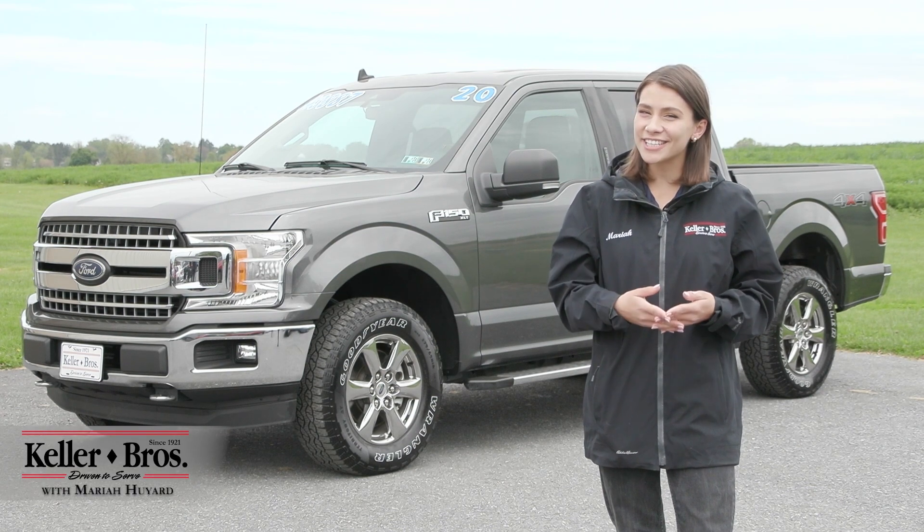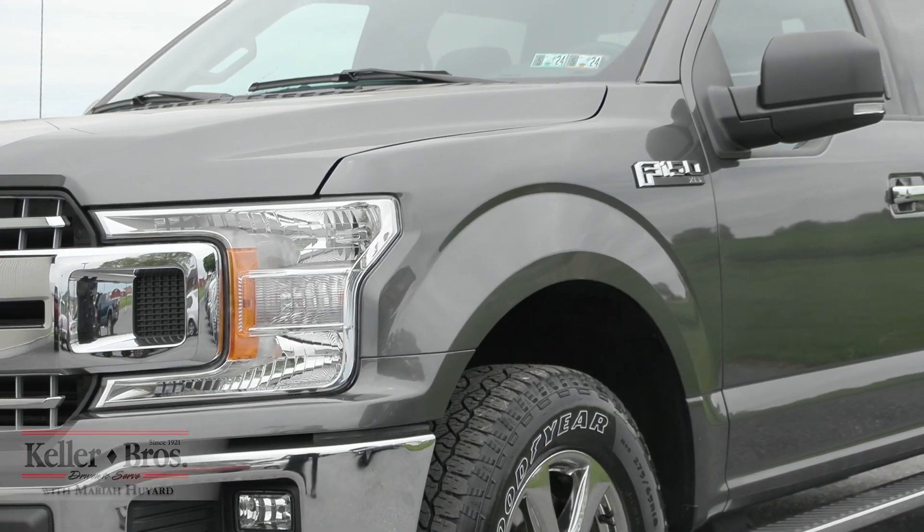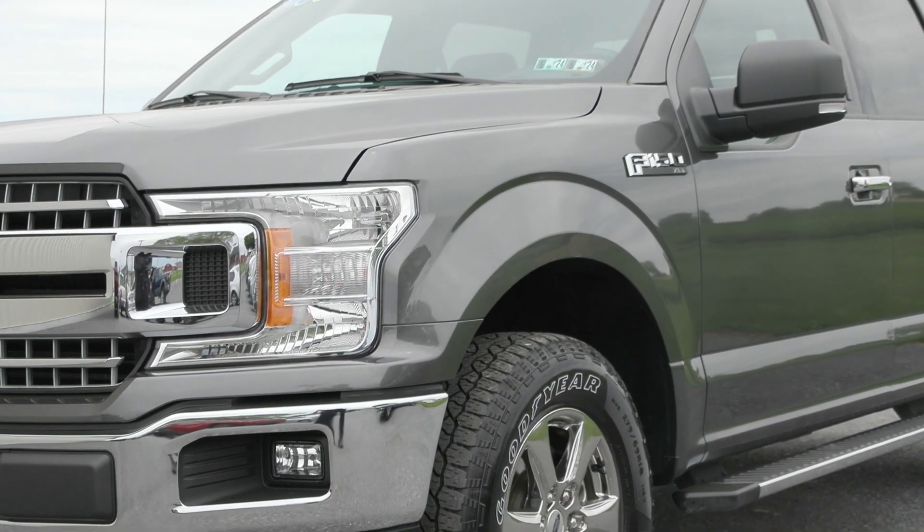Hi, Mariah here with Keller Brothers. Here today looking at this 2020 Ford F-150 XLT trim level.